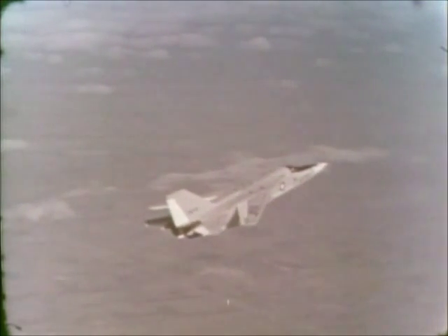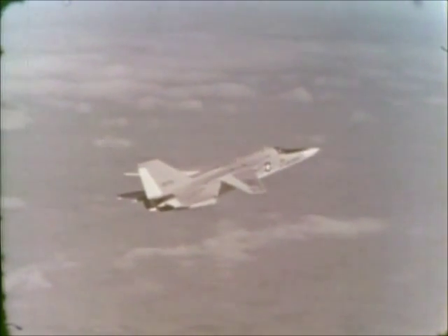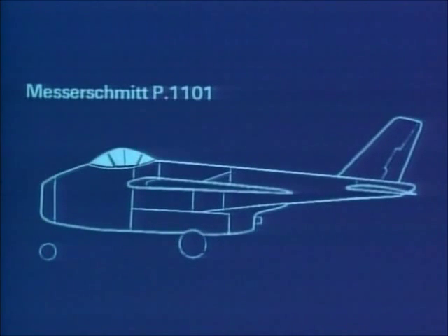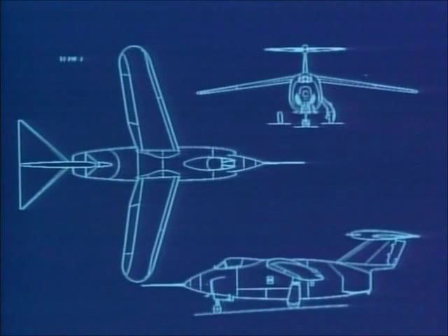The F-111 was the first production aircraft in aviation history to employ variable swing wings, but the story of the swing wing really goes back to the Second World War. Messerschmitt produced several swing wing designs and actually built the P-1101, but it never flew. Much of this design was used in the American Bell X-5, built after the war. This model flew successfully, as did the Grumman Jaguar, although neither plane was developed.